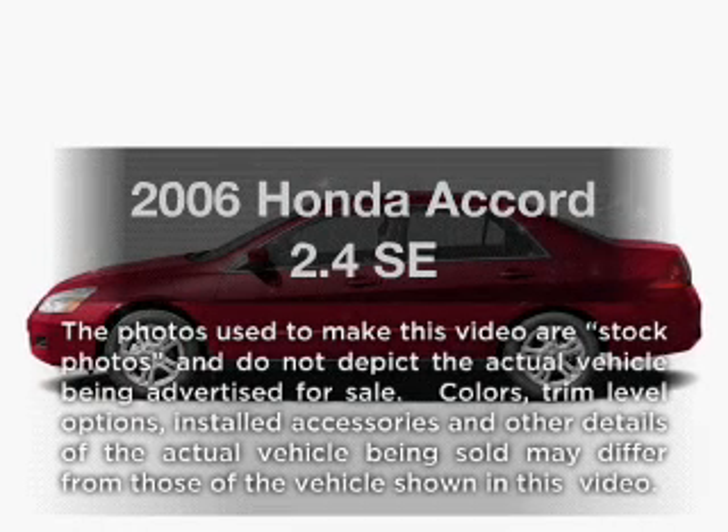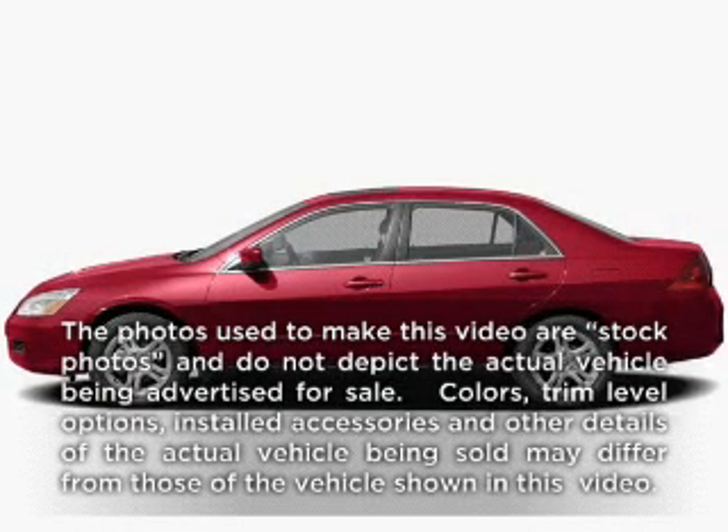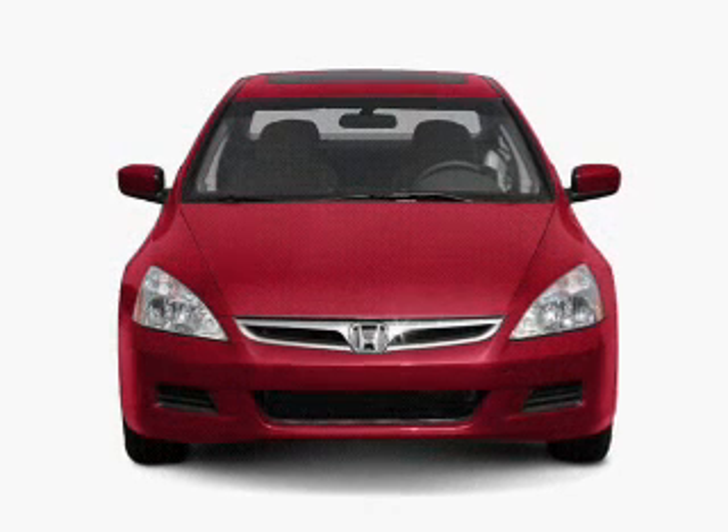Get noticed in this 2006 Honda Accord. Everything you need under one roof with this great vehicle.